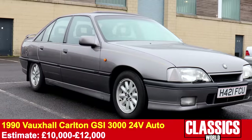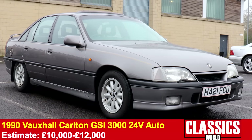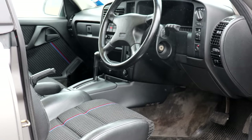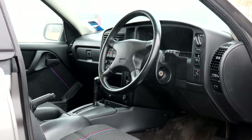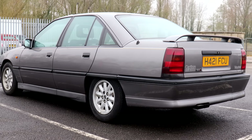A Vauxhall Carlton 3000 GSI — just over 80,000 miles. 24-valve engine, the three litre. This is fabulous. The interior's really mint — love those heavily bolstered sports seats. Of course it's got the great digital dashboard as well. Nice auto box for lazy cruising. Really straight, honest condition.